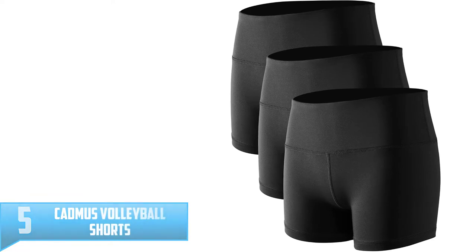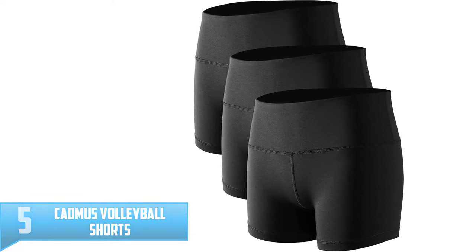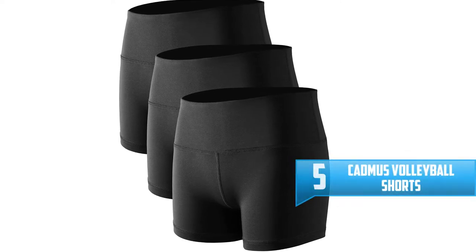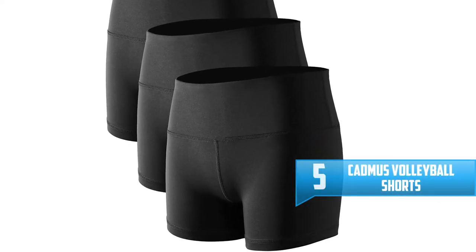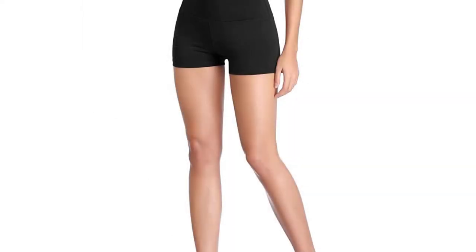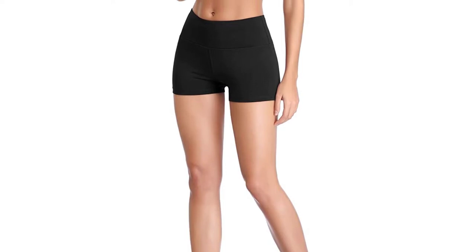Number 5: Cadmus Volleyball Shorts. We have the Cadmus Volleyball Shorts as our best pick in our top 10 best volleyball shorts in 2022 list for a number of reasons. When it comes to comfort, ease, and price point, this product simply takes over the rest.